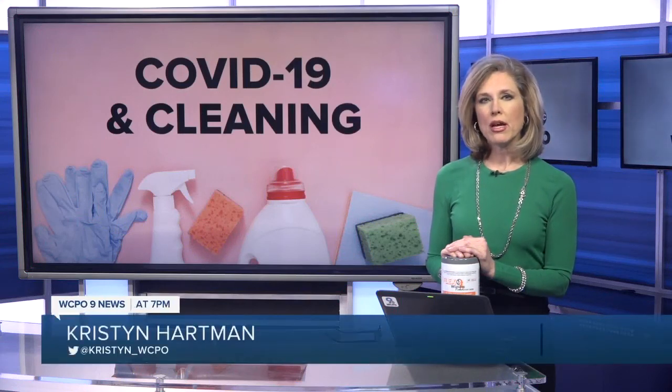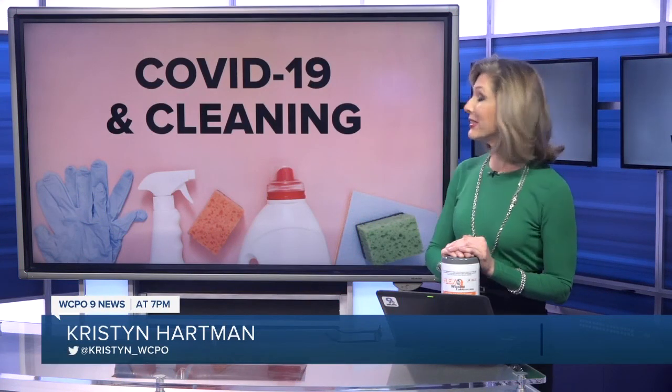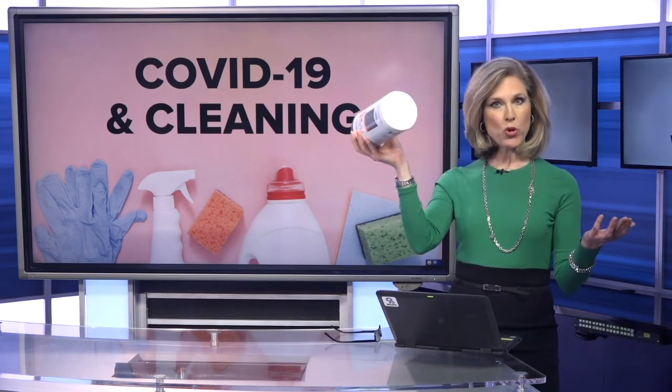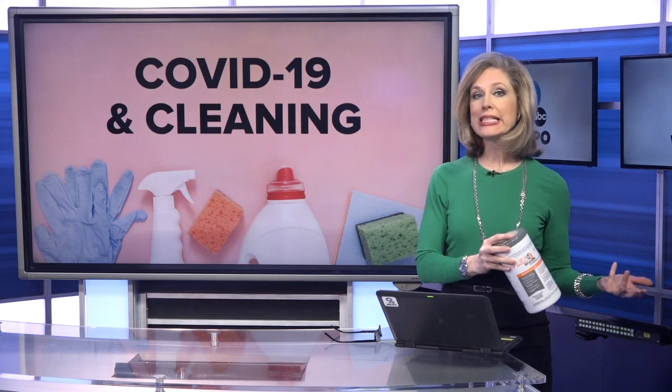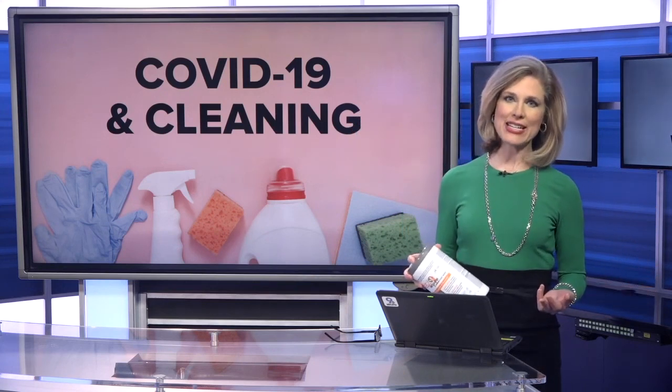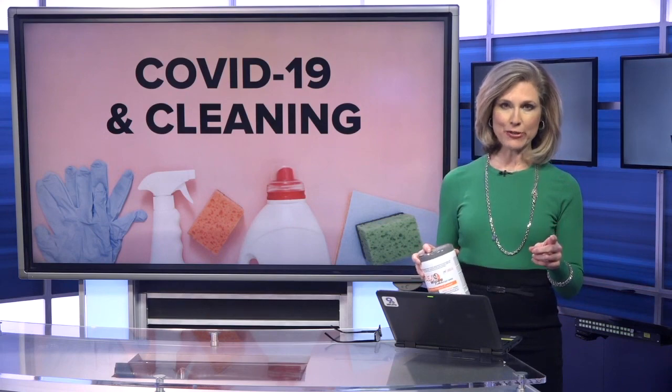The COVID-19 outbreak might have you thinking a lot more about cleaning or stocking up on supplies. But it's important to note there's a difference between cleaning, which is removing traces of dirt and grime, and disinfecting, which involves killing germs.